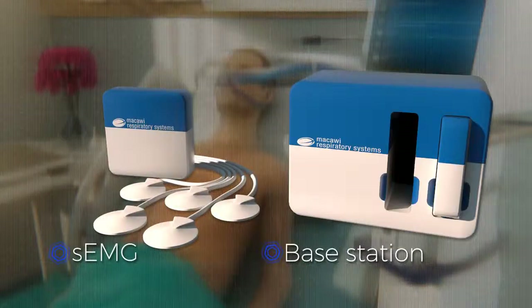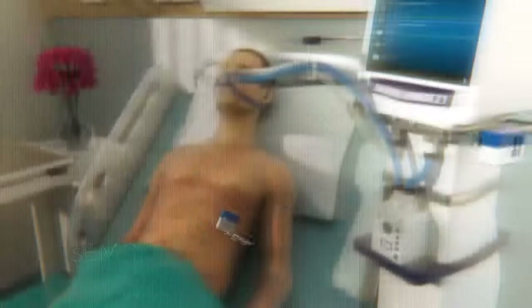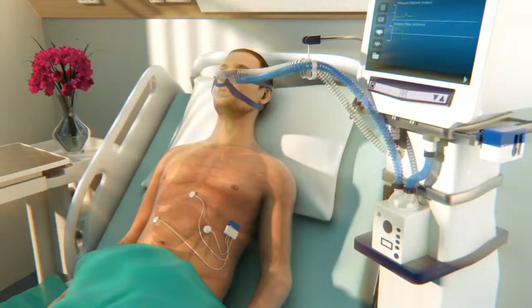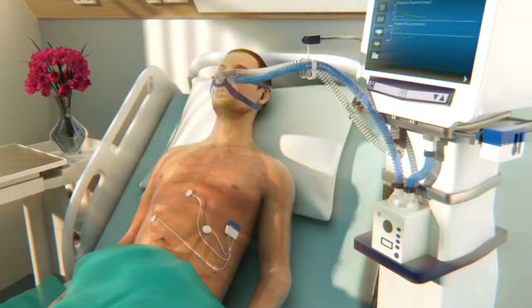McCauley's SEMG solution can be incorporated into most medical ventilators. It measures the electrical activity of the diaphragm and intercostal muscles via electromyography, or EMG.